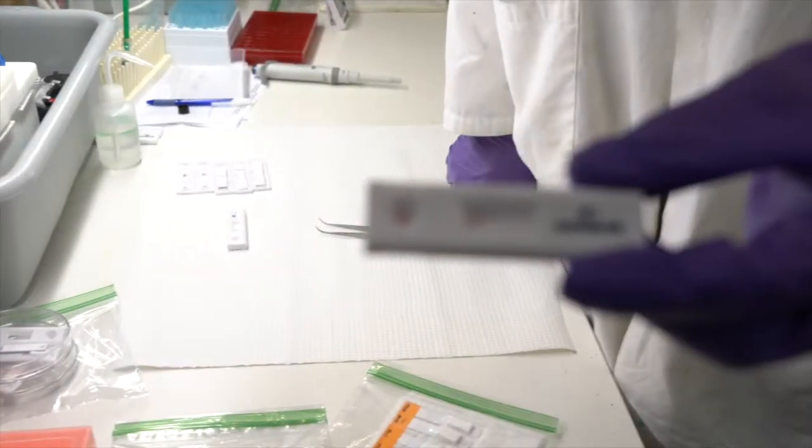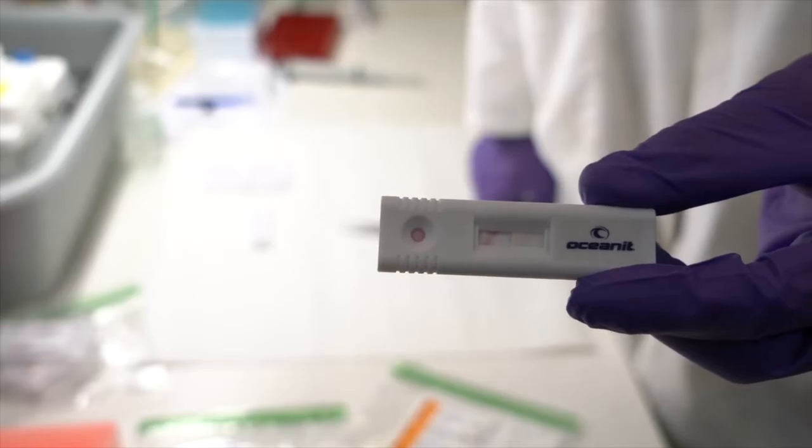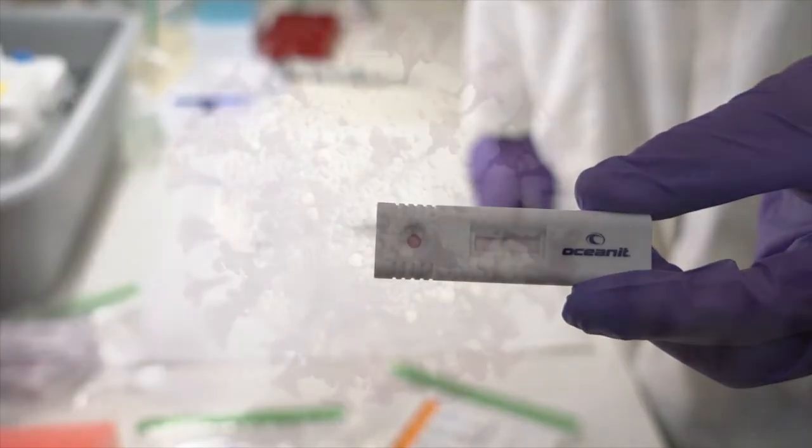The ASHIR-19 point-of-need COVID test is a simple saliva diagnostic that does not require labs or specialized equipment to deliver fast, reliable results.